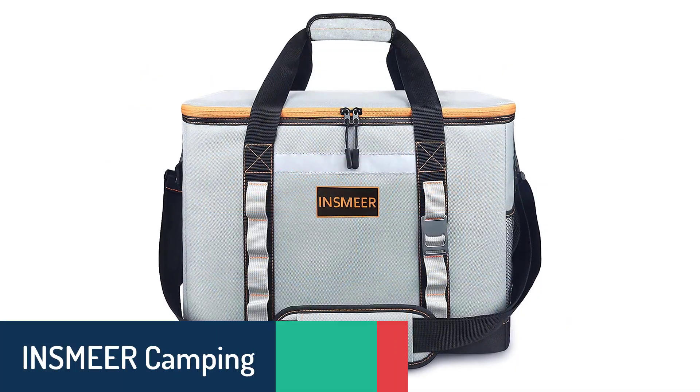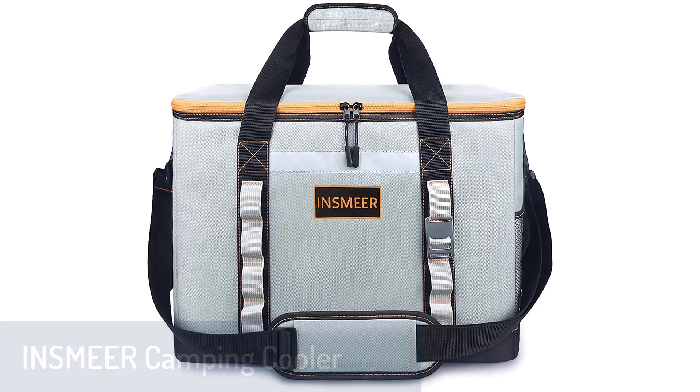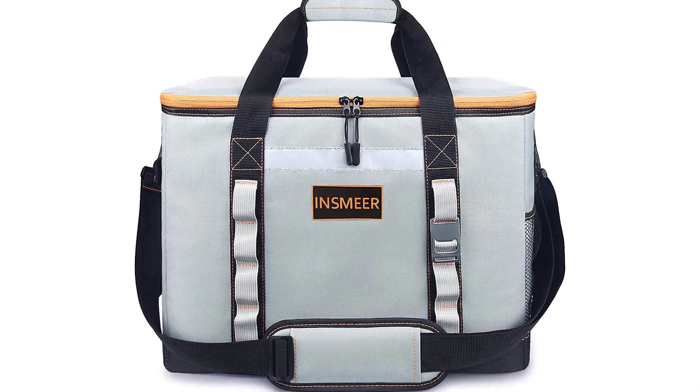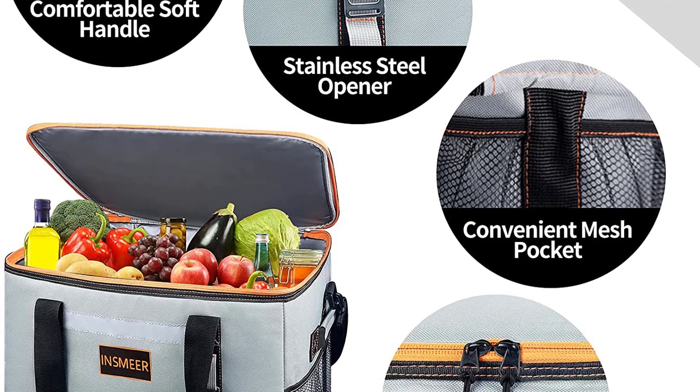Number 4. Inzamir Camping Cooler. This Inzamir Camping Cooler Bag 65 Can is the perfect companion for outdoor fishing, camping, picnic, and beach activities. No need for ice — the high-quality insulation material will keep ice for up to 12 hours.